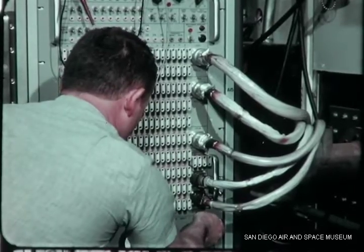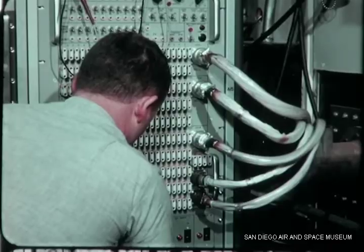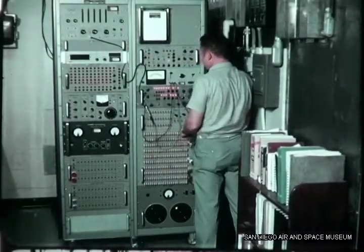EMC group facilities, among the most extensive in industry, are designed and equipped to detect and analyze interference, man-made or natural.